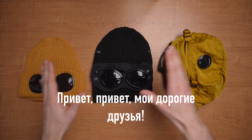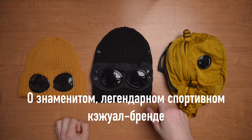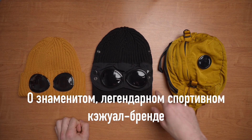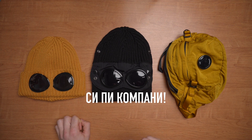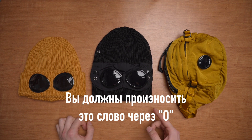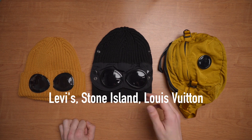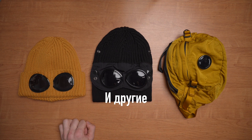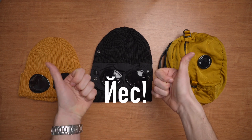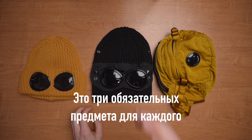Hello my dear friends, in today's live episode we are gonna talk about the famous legendary sports casual brand CP Company. If you are a real Russian casual, you should pronounce it with 'O' and only with 'O'. Don't forget about other brands: Levis, Stone Island, Louis Vuitton, and so on. We have three required items for every CP Company fan: the cap, the mask, and the bag.